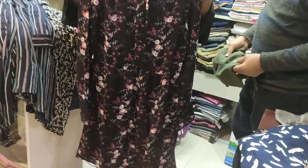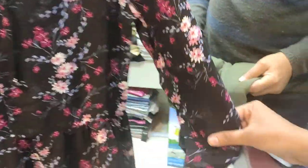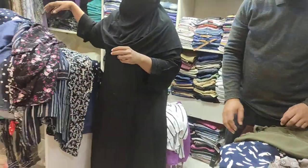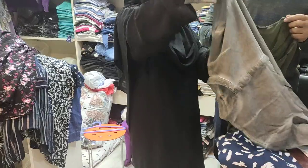We are looking to see this one. The fabric is very soft and very nice. This one is 30. The top is pretty good.